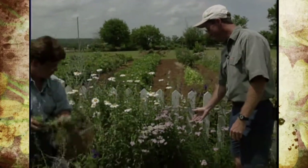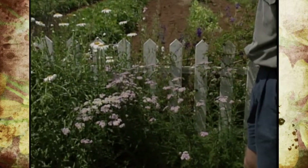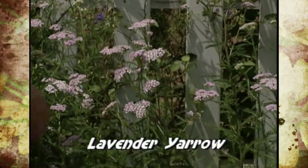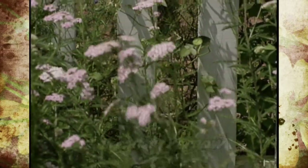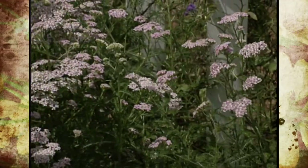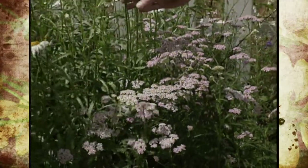Another interesting one behind me is yarrow. That one happens to be a lavender yarrow. Most everybody knows the yellow yarrow but this one is lavender — they even make a red. And the same principle with it. You usually cut more clumps too to make it a little bit easier for drying, which we'll talk about a little bit later.